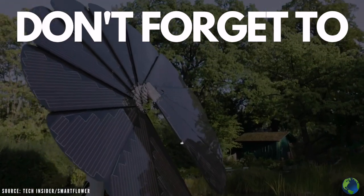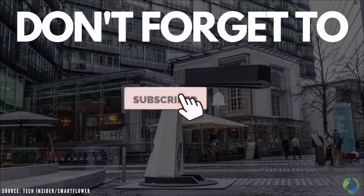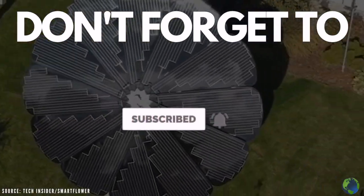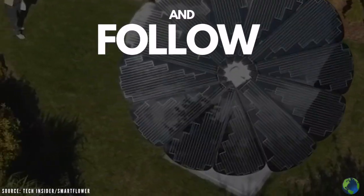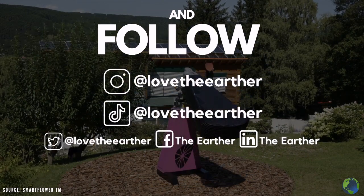If you enjoyed this video, be sure to click the like button, subscribe to our YouTube channel, and hit the bell icon to be notified whenever we upload a new video. Also, check us out on social media, where we post loads of content daily.